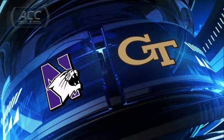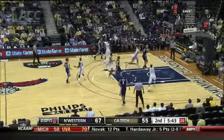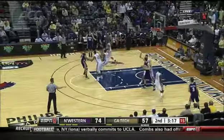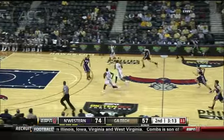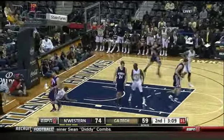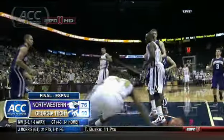Meanwhile, Northwestern and Georgia Tech lacing them up in the ATM. Northwestern's John Scherner with the nice entry to Luka Merkovich, who lays it in. Northwestern up 14, Georgia Tech on the run. Check this out — Jason Morris with the monster jam there. You don't want any parts of that. However, Northwestern would win this game by 16. Conference is even.